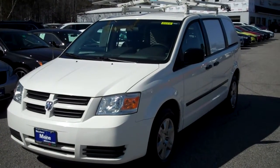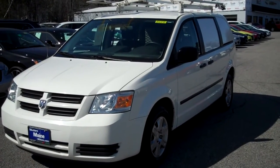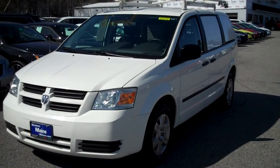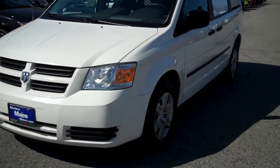Very affordable pre-owned alternative here for business owners to have a great work vehicle that's already well equipped, ready to hit the road. It's been updated by our certified technicians here at Chrysler Dodge Jeep. It has some great features — a 3.3 liter V6 engine.